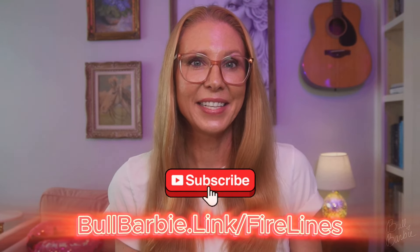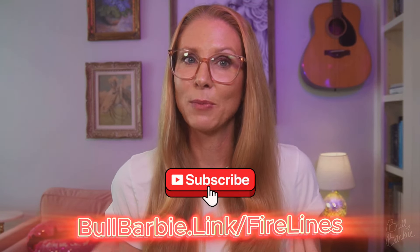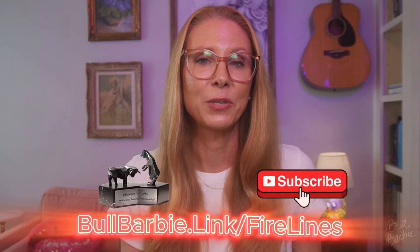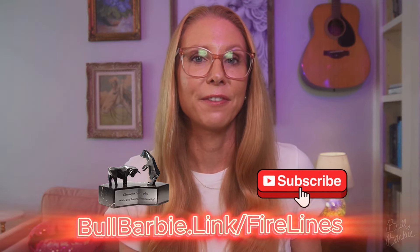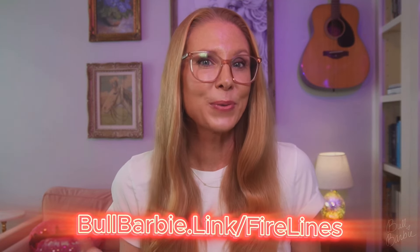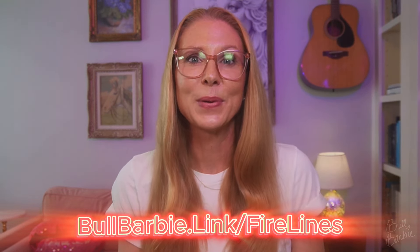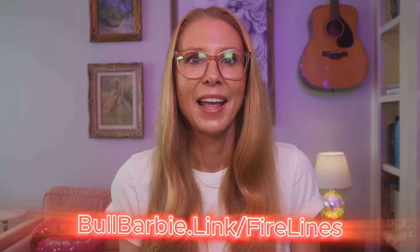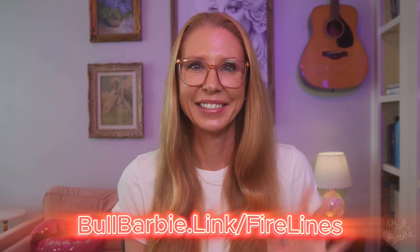Look for more videos detailing the trade setups here, and even more exciting, we'll get to watch Rob in the Robbins Cup in 2025, where he'll be trading the fire line system in the day trading category. I'm looking forward to trading this system with you and Rob, so let me know what your first impressions of the fire line system are, and have a profitable day! Don't forget to like and subscribe!